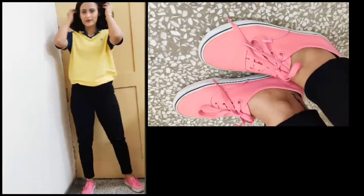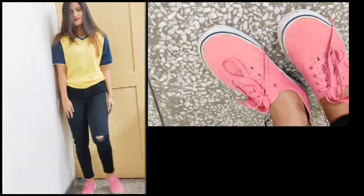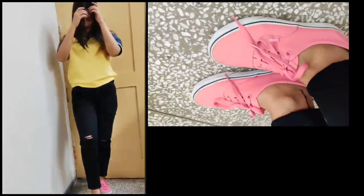Next I chose a polo t-shirt, which is very common in boys' wardrobes. I just tucked it in with my black denim and paired it with some low-rise sneakers.